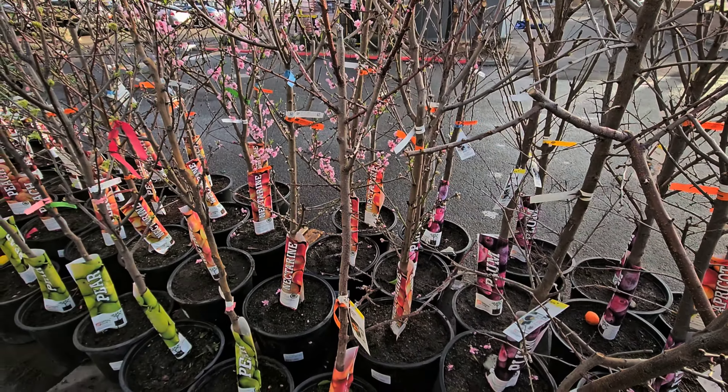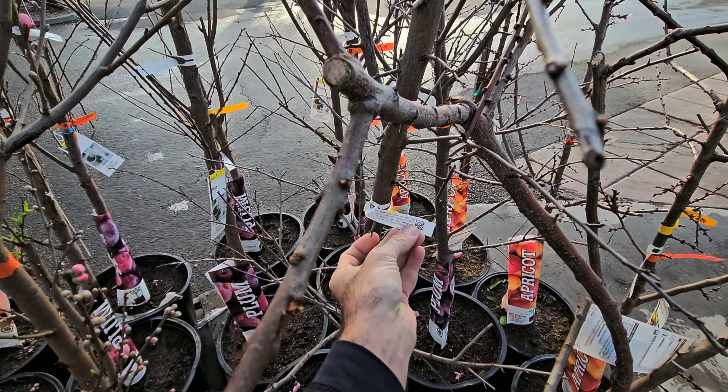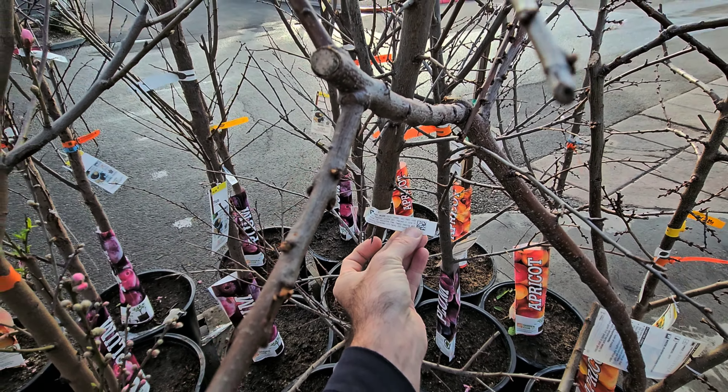Spring is right around the corner and these trees are already starting to feel it. We've had 80 degrees — in fact, yesterday was 82, almost record heat. These trees are definitely feeling it. Our last frost date is going to be the end of February here in the desert, so we've got to protect these trees if we're going to be buying them. Make sure we're watching the weather so we don't get any freezes and can preserve these beautiful fruit buds, hopefully getting them pollinated.